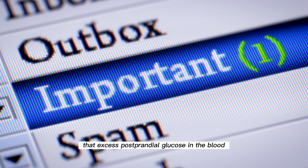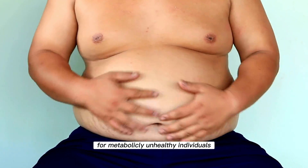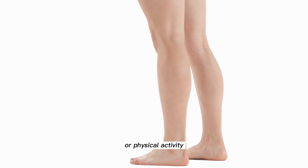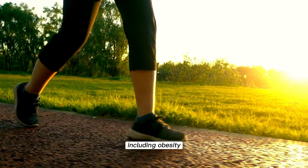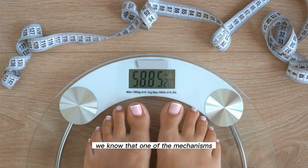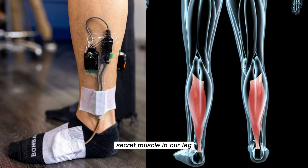Excess postprandial glucose in the blood is not a problem solely for people with diabetes, but is also a problem for metabolically unhealthy individuals, including obese people, those with high blood pressure or atherosclerosis. Therefore, by doing this simple exercise or physical activity — even by walking for 20 to 30 minutes a day — we can slow down these conditions, including obesity. Evidence for this is not hard to find because even walks significantly contribute to fat loss. From today, we know that one of the mechanisms that allow us to lose weight is the reduction of postprandial glucose due to a hidden secret muscle in our leg.